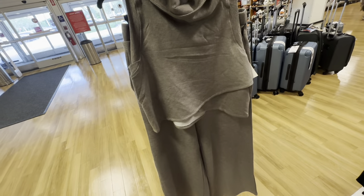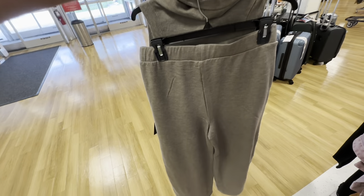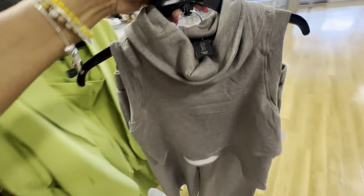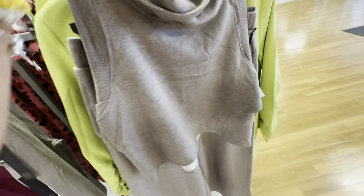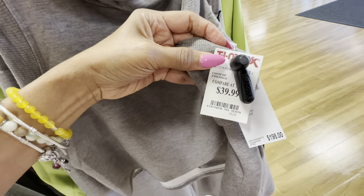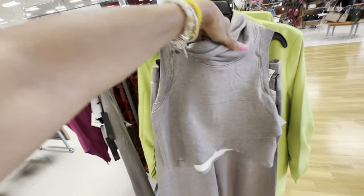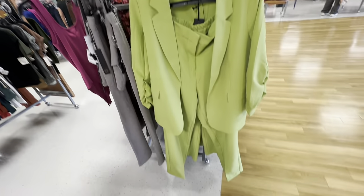These pants have elastic in the waist — let's check the price: $40, retail $198. I like it! Look at this green outfit.